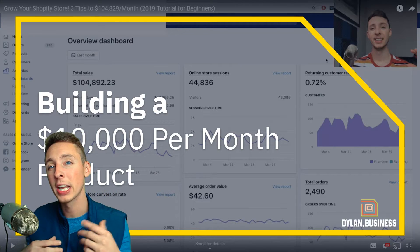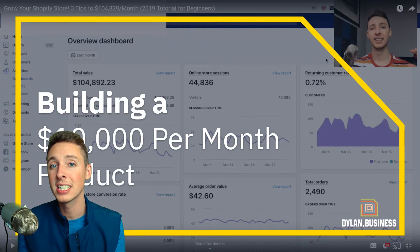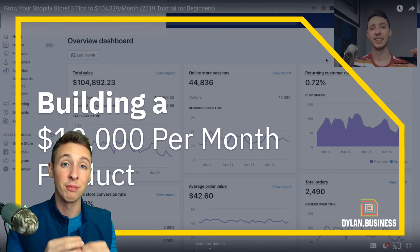In this video, I'm going to teach you exactly how I go about building a $10,000 per month winning product. And I want you to notice how I said the word building instead of finding.